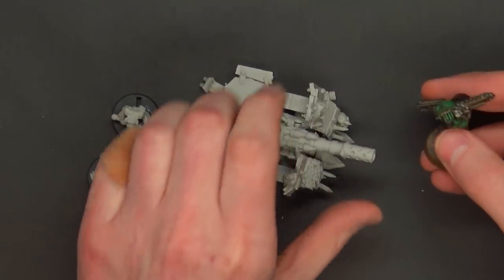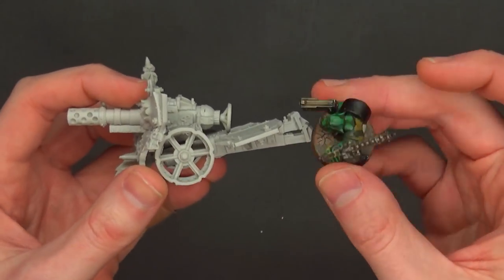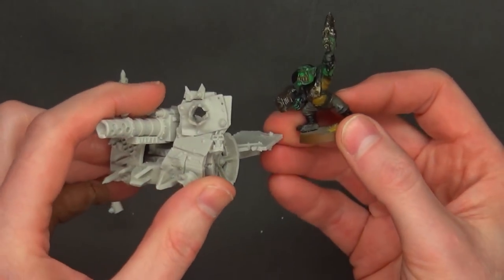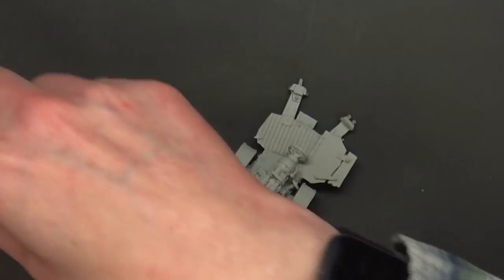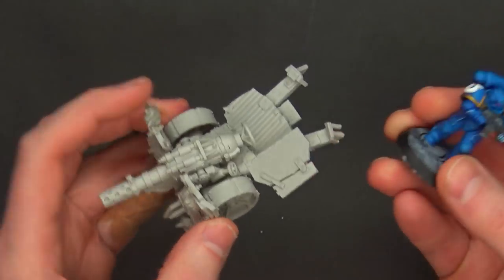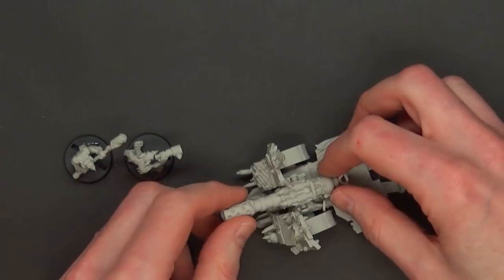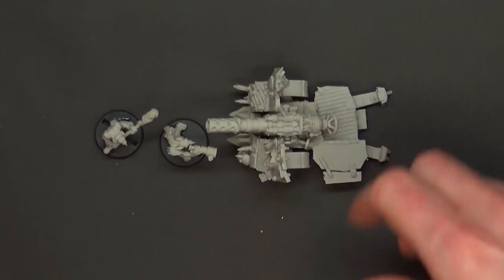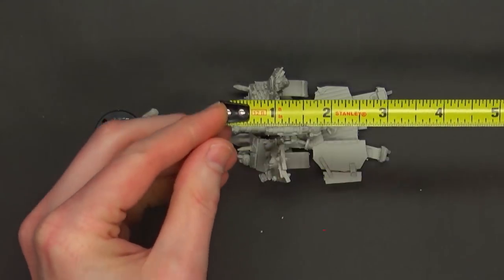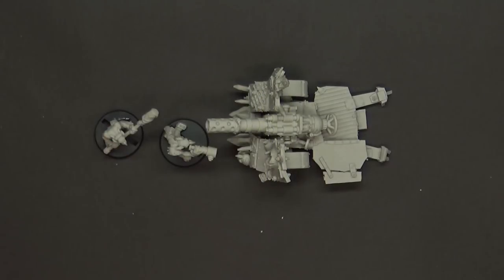How big is it compared to an orc? We've got a plastic Games Workshop 40K orc right here to give you an idea. This guy's on a 25mm base, but it definitely gives you a rough size comparison. And if you want to compare it to a Primaris, he's about that big too. So it looks to be on scale if you're trying to pick this up for 40K or something like that. It's about three inches by two and a quarter inches.